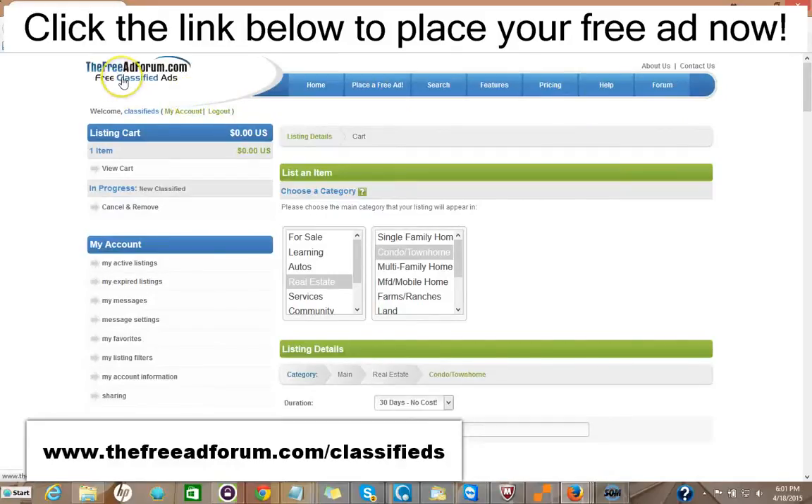I'd like to invite you to come on over to the freeadforum.com classifieds — that's freeadforum.com/classifieds. You can click the link in the description of this video below; it'll take you directly to the real estate section. We'd like to invite you to come on and place your ad for both your real estate listings and also for your real estate brokerage or your independent real estate agent business. Thank you very much. We're looking forward to doing business with you. This is Matt from the Free Ad Forum free classified ads.